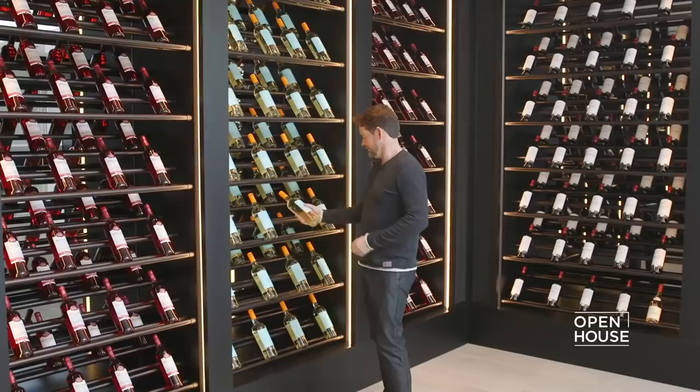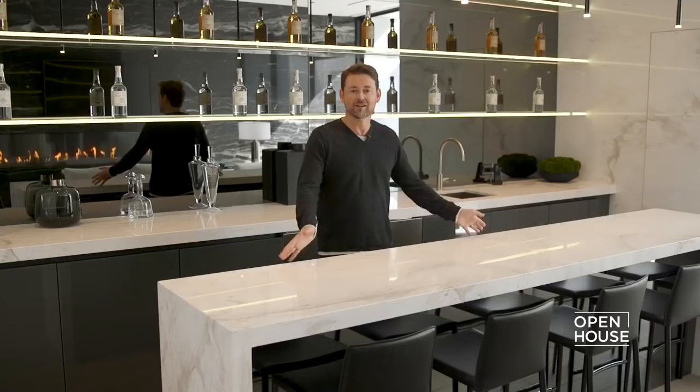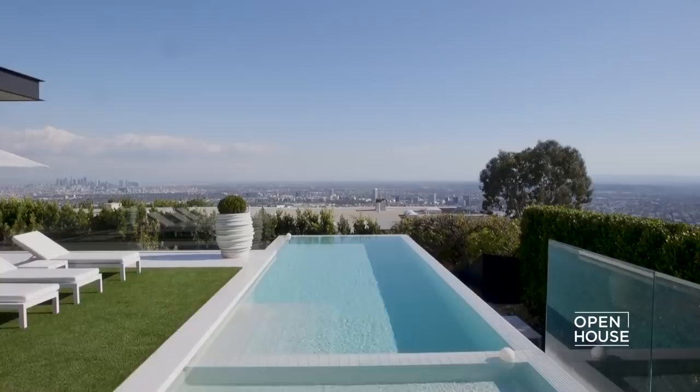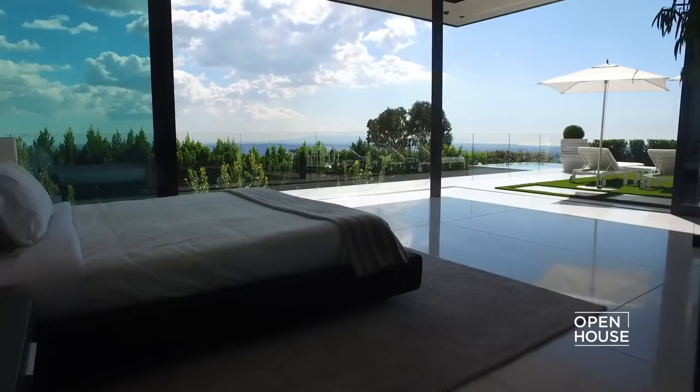Down here in the entertainment space, it's a great place — we've got the sunshine cascading down the stairs, lighting up the wine cellar. On the left side we have one of our signature water features bouncing light into the space, which juxtaposes with the fireplace. There's also this bar, and in addition we have a full media room and three bedrooms on this level.